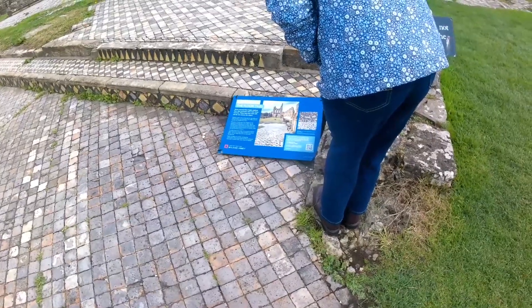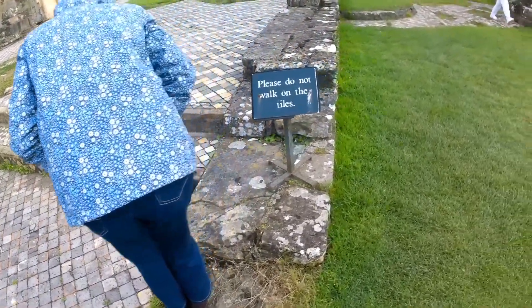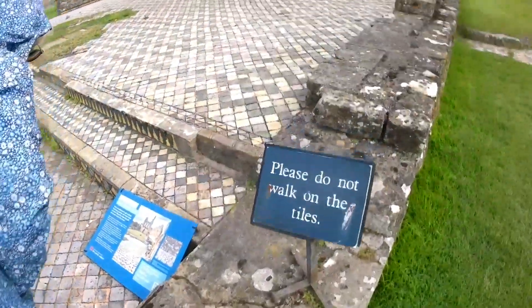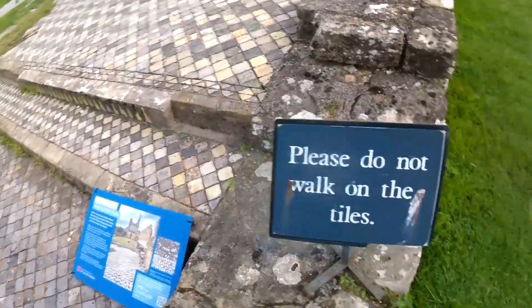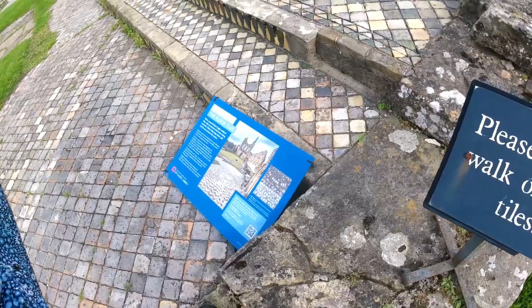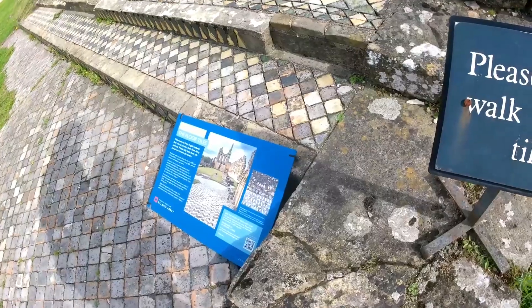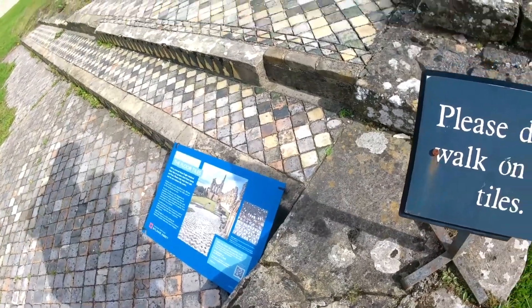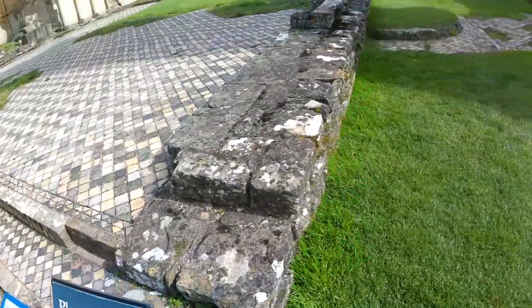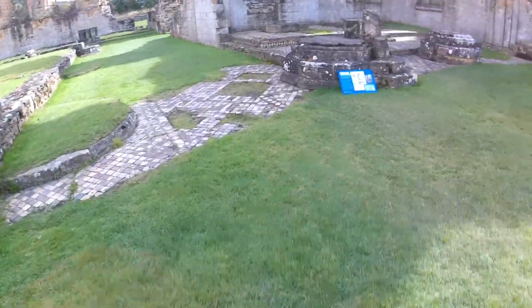Keep the story of England alive. In the 1920s they uncovered it. Another one about the floor tiles.